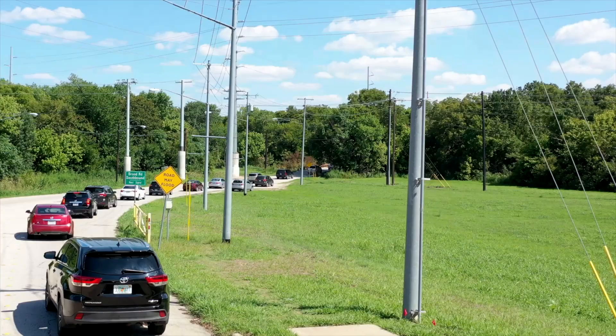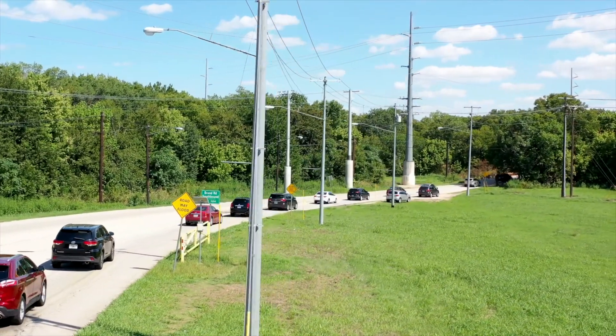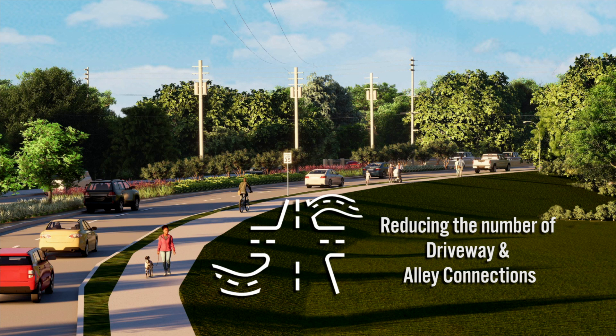The improvements are expected to shorten the time you spend in traffic. It will also make this road safer by raising the bridge over Spring Creek above critical flood levels and reducing the number of driveway and alley connections to improve visibility.